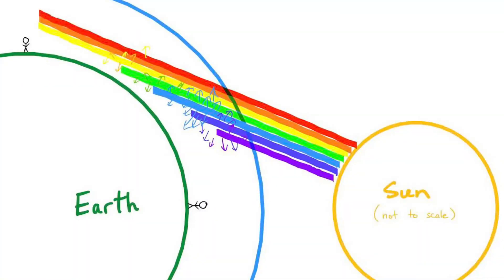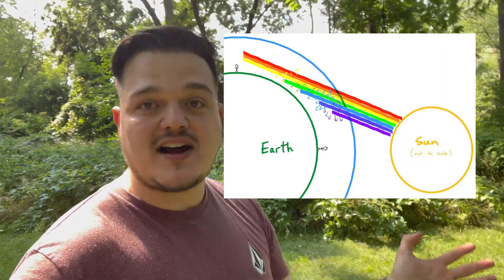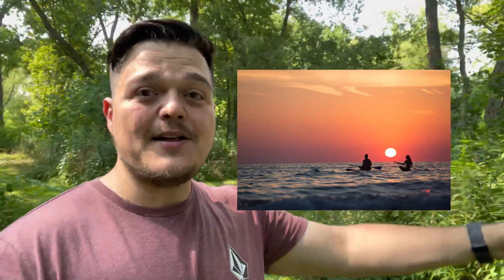Things change when the sun is setting. When the sun is setting, there's actually a lot more atmosphere for that sunlight to pass through before it gets to your eyes, so a lot more of the light is scattered. All of the blue light gets scattered away, all of the violet light, all of the green light, even some of the yellow light gets scattered away. By the time the light gets to you, there's really only red, orange, and a little bit of yellow — that's why the sun looks reddish-orange-yellow when it's near the horizon.